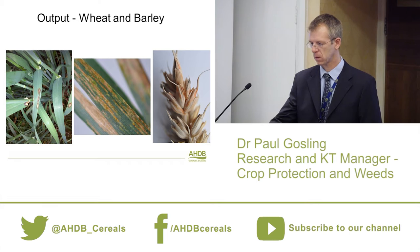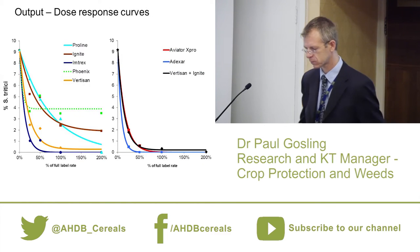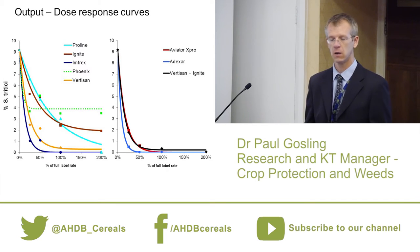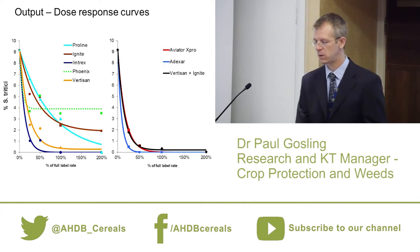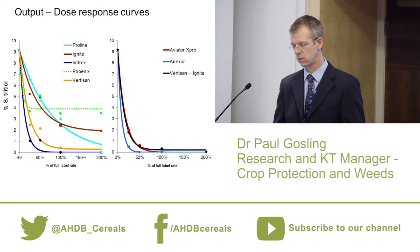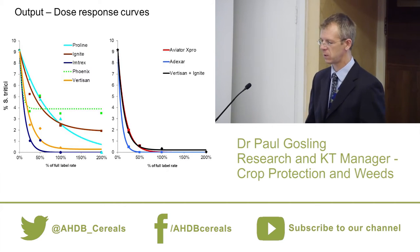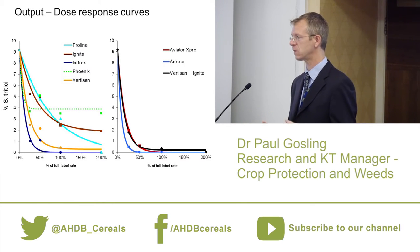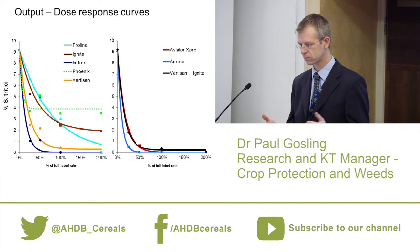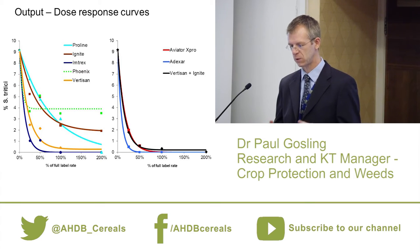The output from those trials — wheat and barley — has traditionally been done by dose response curves. I'll go through these to aid your interpretation, as this is the main output you'll see from this project. On the y-axis we have percent disease on the leaf — in this case septoria tritici — and on the x-axis we have percentage of full label rate, up to double dose. We don't put statistics on the curves because with multiple trials over multiple years, adding statistics becomes very complicated and clutters the picture.